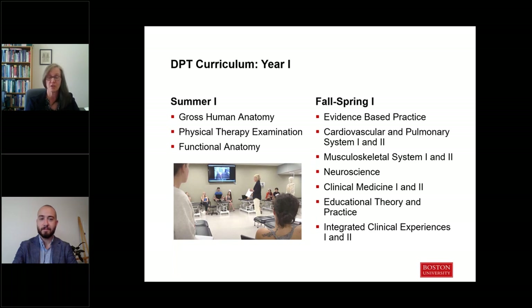You'll start the program in the summer of that first year and complete three foundational courses in anatomy, functional anatomy, and physical therapy examination, which you'll build upon in subsequent semesters. The curriculum overall is organized by physiological systems: the cardiovascular and pulmonary system, the musculoskeletal system, and the neurological system. We overlay aspects of practice including the entire age spectrum from pediatrics to geriatrics, health promotion and wellness, and evidence-based practice throughout the curriculum — it's interlaced throughout all courses, not limited to a single course.